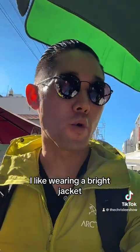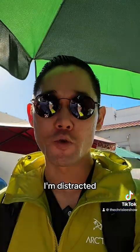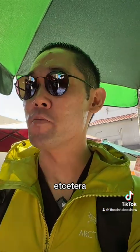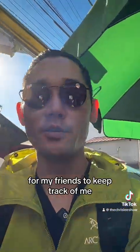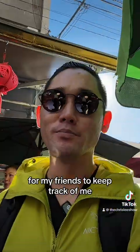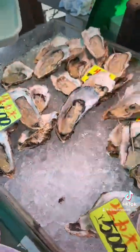One of the reasons why I like wearing a bright jacket like this, especially with friends, is I'm distracted most of the time filming, etc. So I tend to lag behind and I stand out in this crowd. It's a visual aid for my friends to keep track of me.